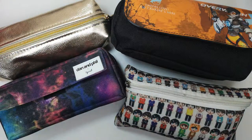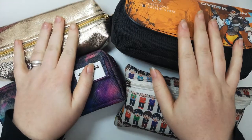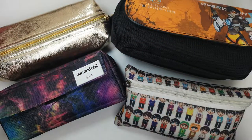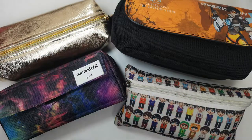Hey everyone and welcome back to another video. I have seen many people do a what's inside their pencil case video, probably so people can see what type of pens they're using, why they're using it, how they are and where you can get them from.